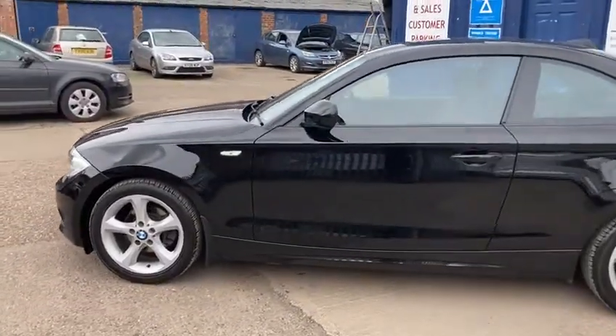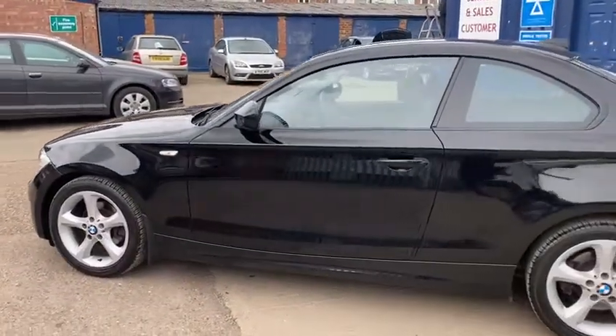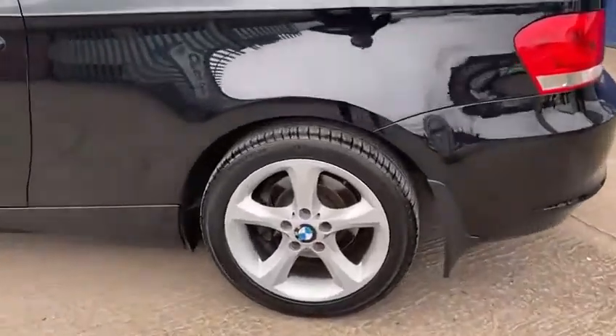Three door. Lovely black. It's in fantastic condition throughout. I'll just show you the wheels as well — it's got 17 inch alloys.